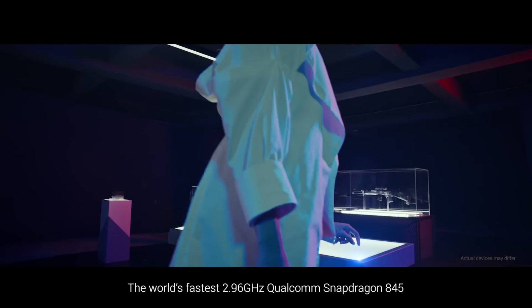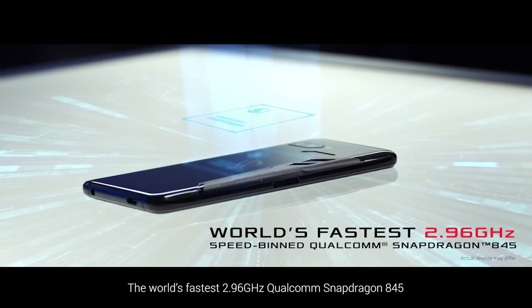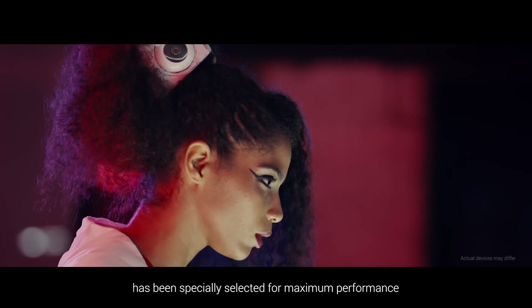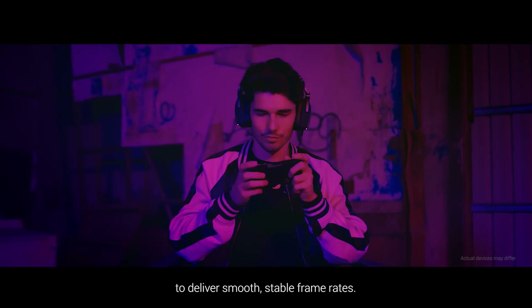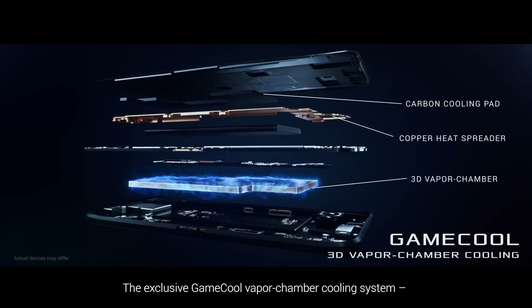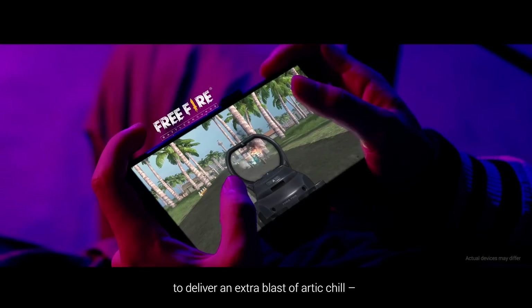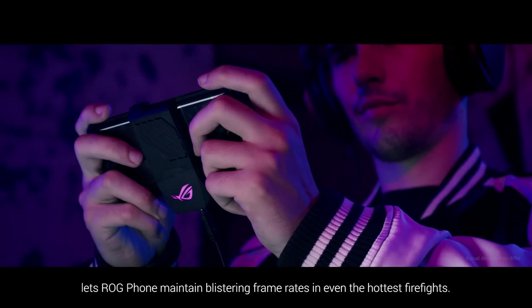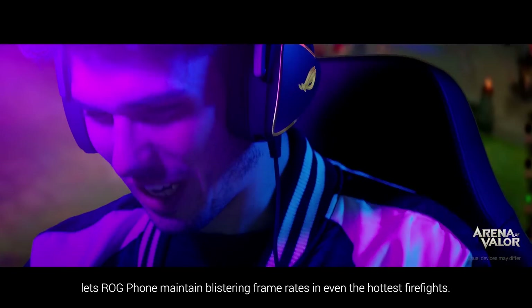The world's fastest 2.96 GHz Qualcomm Snapdragon 845 has been specially selected for maximum performance to deliver smooth, stable frame rates. The exclusive GameCool Vapor Chamber cooling system with a detachable aeroactive cooler delivers an extra blast of arctic chill, letting ROG Phone maintain blistering frame rates even in the hottest firefights.